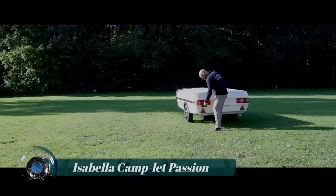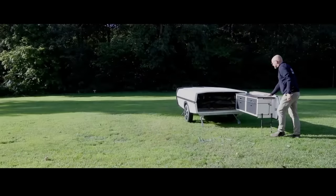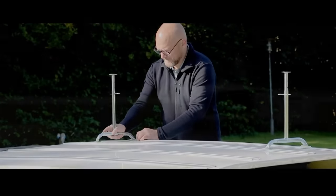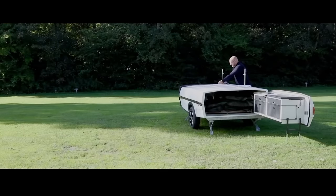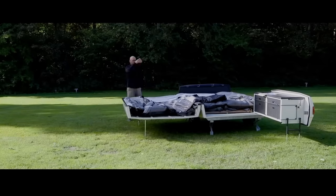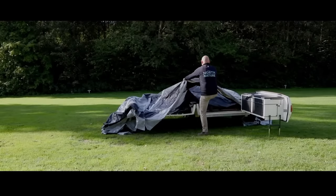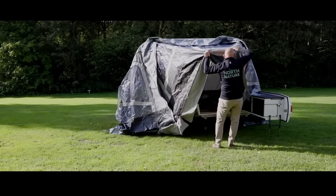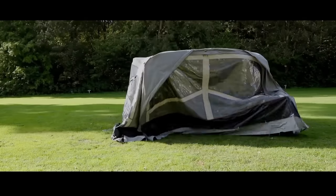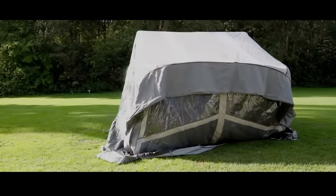Isabella Camp-Let Passion: trailer tents are not a new concept — they have grown as an ideal choice for travelers who don't like sleeping in a regular tent and don't prefer a caravan or motorhome. The Isabella Camp-Let Passion trailer tent is the perfect option for a family vacation in nature. It is a slim teardrop trailer that can be towed behind a car and unfolded into a large camping tent.